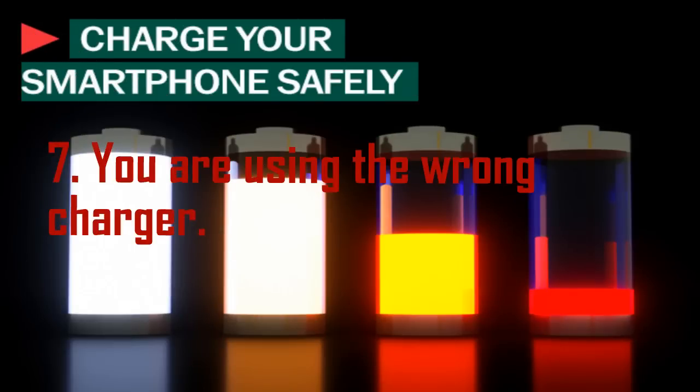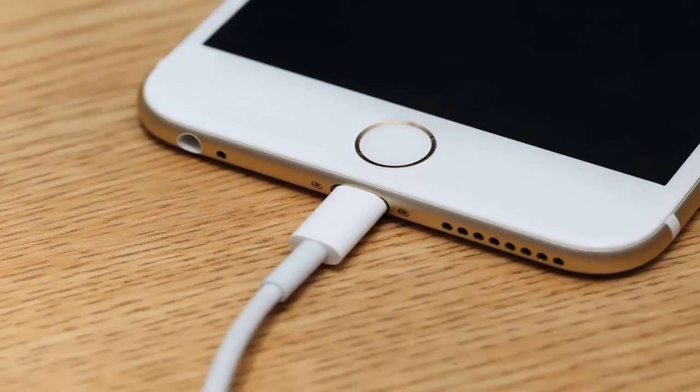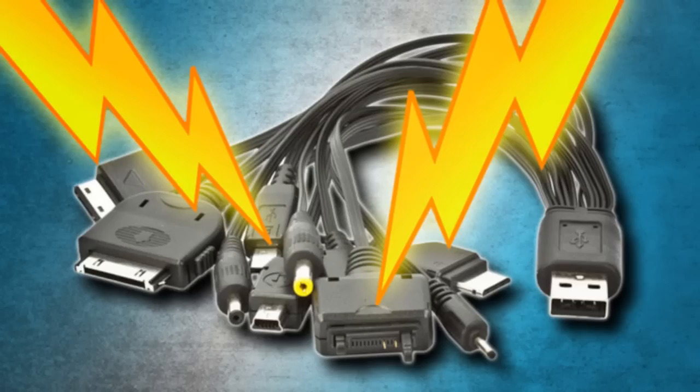Mistake 7: You are using the wrong charger. Your Apple-issued charger is designed to cut power when the battery hits 100%, but those cheap unauthorized third-party USB cords are not, and may do some damage by excessively stressing the battery. Plus, they could kill you.